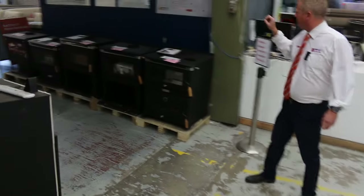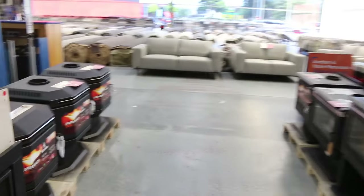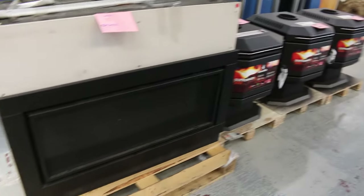We've still got some wood heaters as well — probably about ten-odd wood heaters. All carton damaged stock, so it's absolutely spotless. The cartons were damaged, but this stuff's really good. It's a three-month factory warranty on all of that stuff as well.